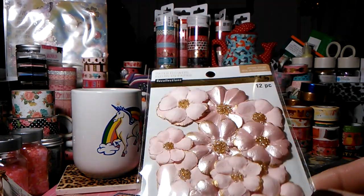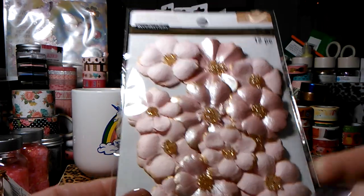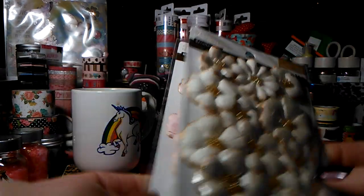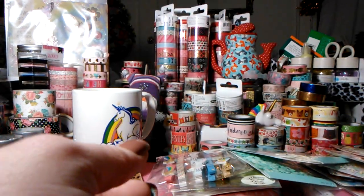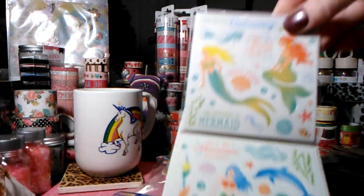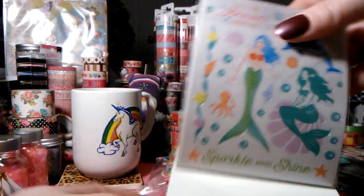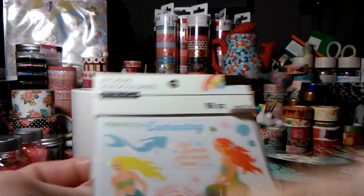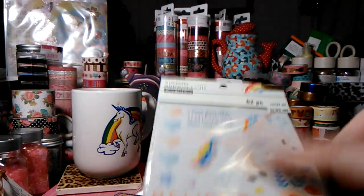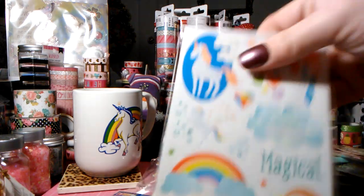Here are some more Recollections paper flowers with a really pretty shine — so pretty. I got the pink and the cream with gold. And I got the mermaid stickers, which are so cute. We are all obsessing over this collection! I love that they're clear. I got the mermaid and the unicorn — they have a sticker book in the unicorn set which I already hauled, so I got these this time around.